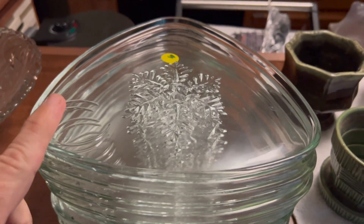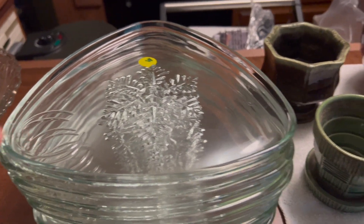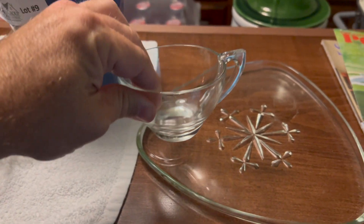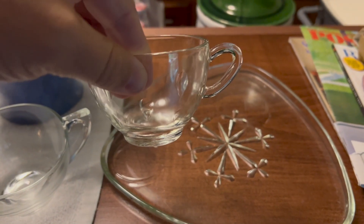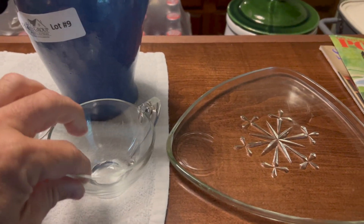And then I got a stack of these snowflake kind of triangular, really nice little snack tray sets. I'm not sure which cup goes with it — there were two cups in there. One's got more weight to it, and then there was another one that had little divots in it, so I'm not sure which one truly matched. I'm going to do a little research and see.